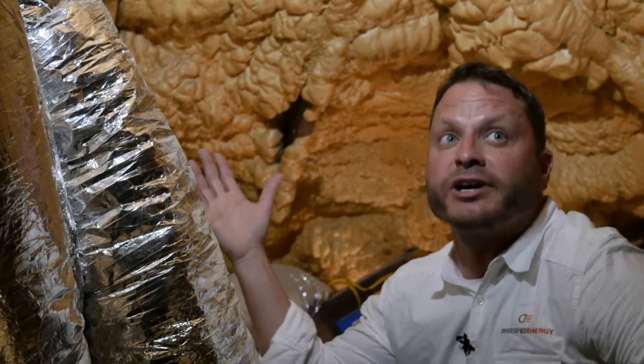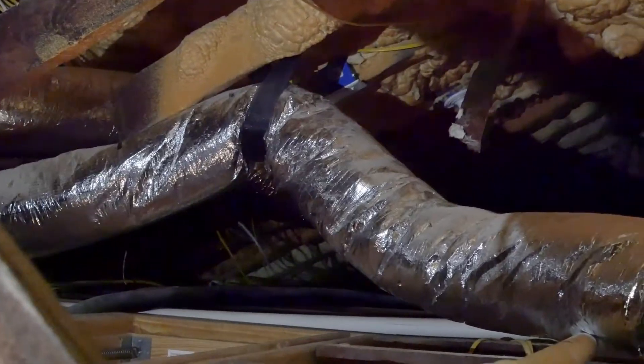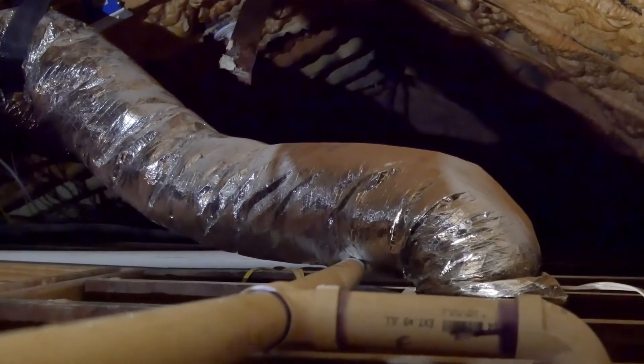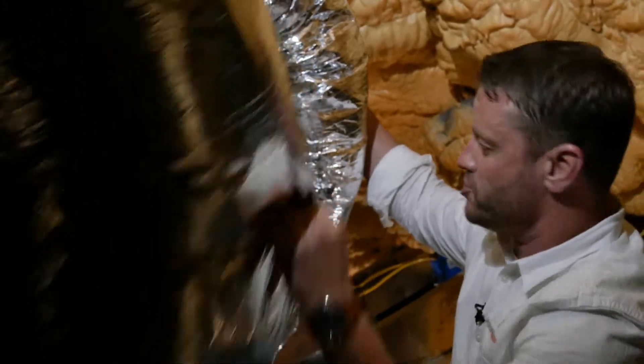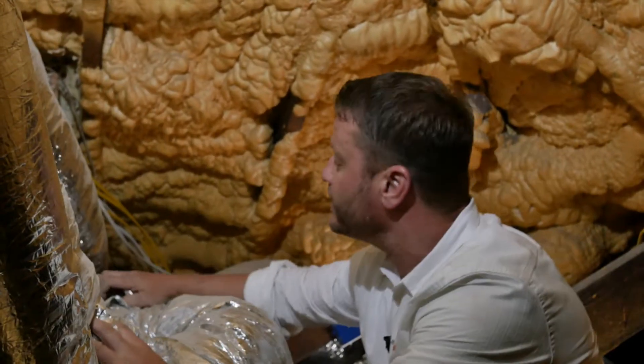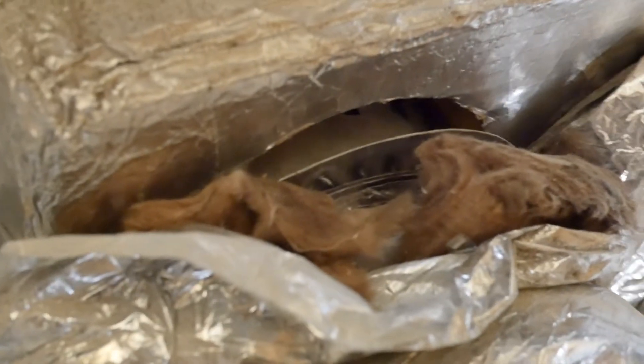Here we are in the attic, along with this beautifully messed up spray foam roofline. Now we're going to get into the ductwork, because again this is what we live for — the down and dirty of fixing other contractors' mess-ups. This ductwork is absolutely atrocious. I could stick my hand inside what's called a collar right here.